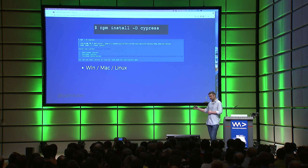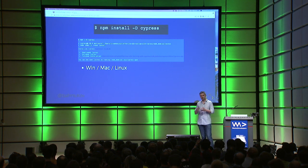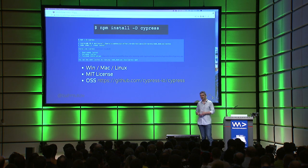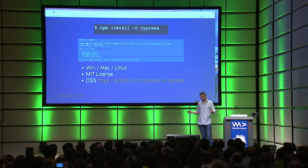It installs a module and downloads a binary specific to your operating system. Cypress is built as an Electron app, so it can run everywhere. It gets downloaded, unzipped, and you're ready to go. It's MIT licensed and open source.